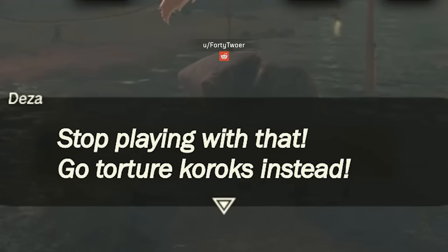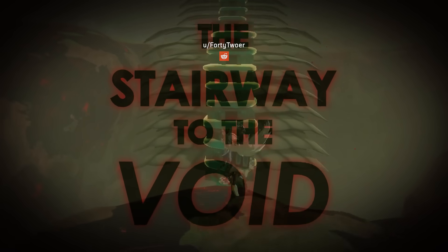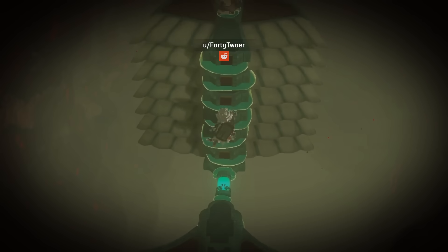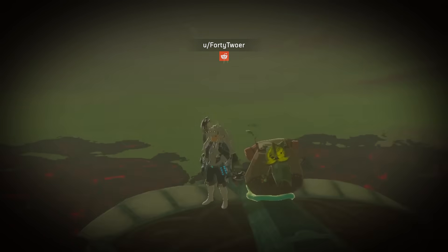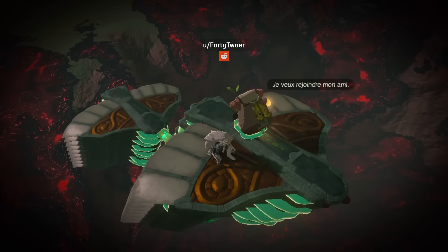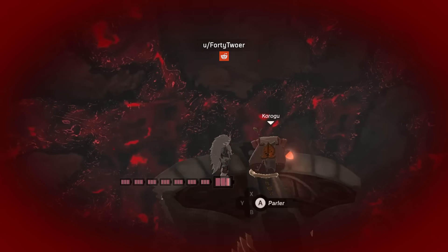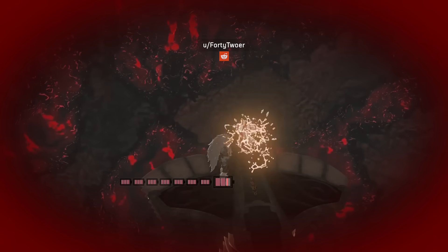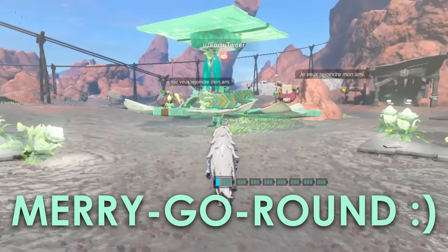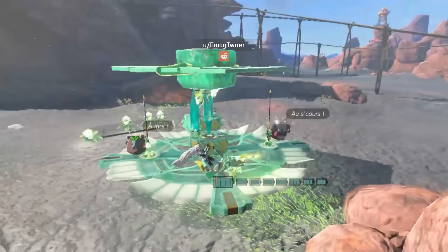Here's where things take a very sinister turn. We couldn't end on Korok torture, according to Mrs. Dom. So here's a lovely merry-go-round he built for the Koroks.